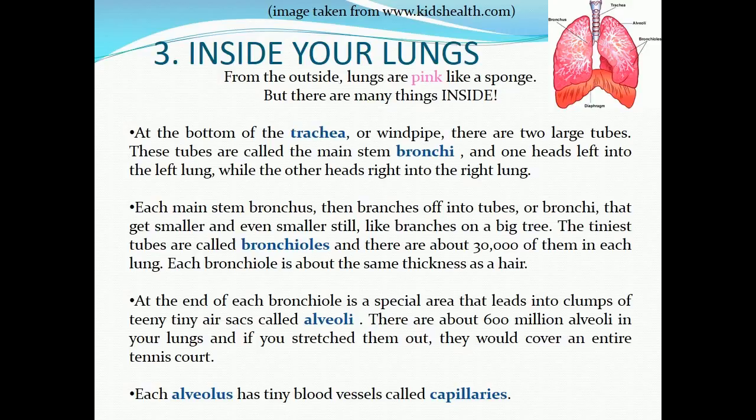The tiniest tubes are called bronchioles, and there are about 30,000 of them in each lung. Each bronchiole is about the same thickness as a hair. At the end of each bronchiole is a special area that leads into clumps of tiny air sacs called alveoli. There are about 600 million alveoli in your lungs, and if you stretched them out they would cover an entire tennis court. Each alveolus has tiny blood vessels called capillaries.